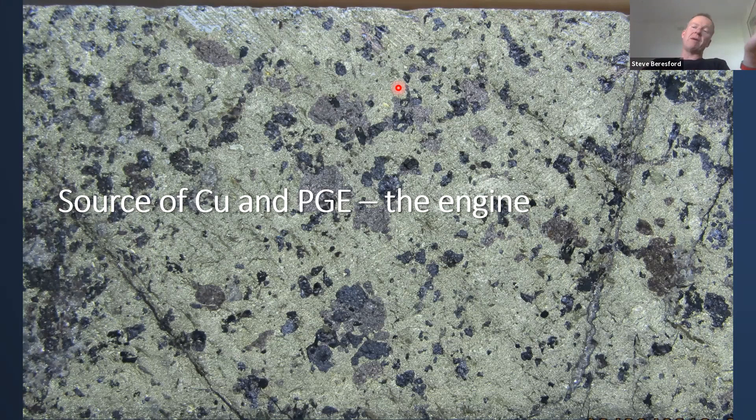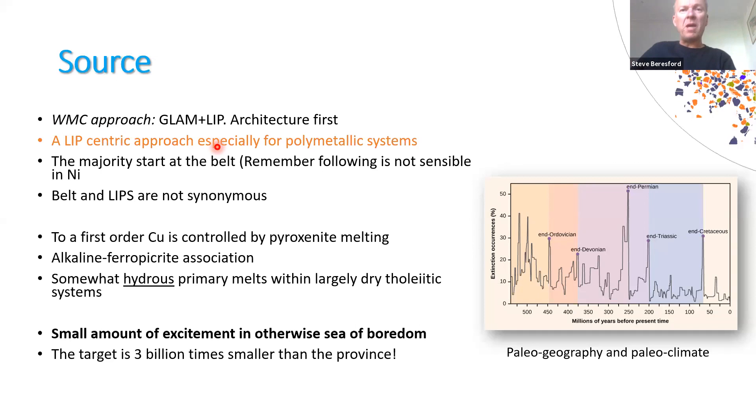Now let's talk about how we can form a large polymetallic system — the engine. I was asked once why I seemed to be ignoring the size of the engine, the kitchen, how the system formed in the first place. So let me go back to the beginning and talk about copper and PGEs. I'm ex-Western Mining and brought up with architecture first — Graham Begg's school of large-scale lithosphere architecture followed by large igneous province. I've evolved my own thinking: now I start with the large igneous province followed by lithospheric architecture. It's the LIP that's the biggest unknown, and especially important for polymetallic systems because source actually matters.